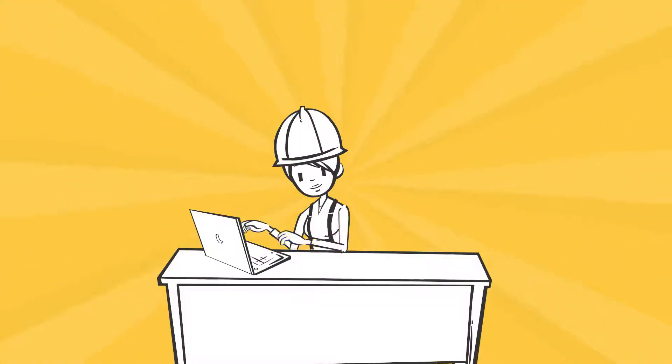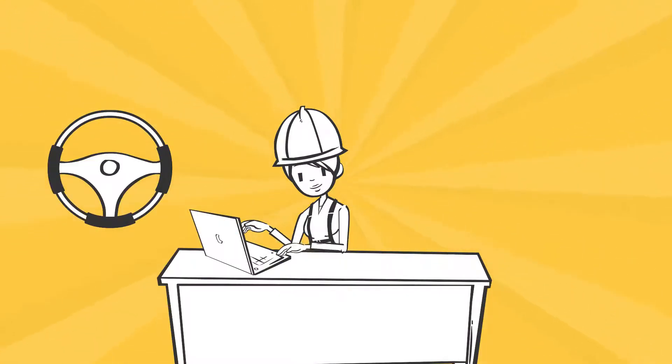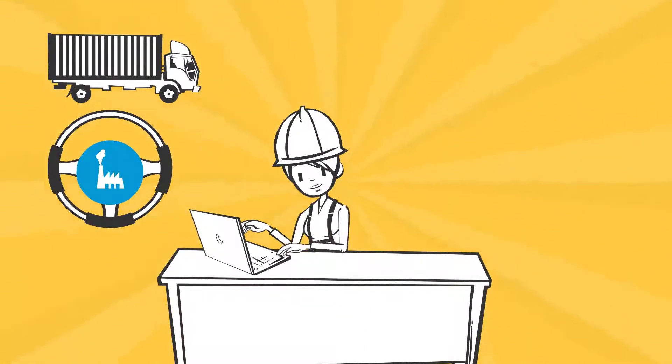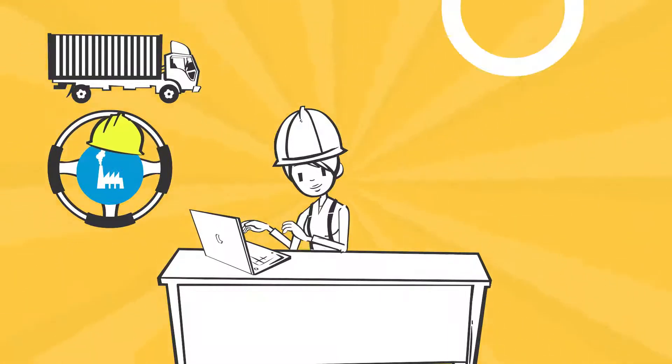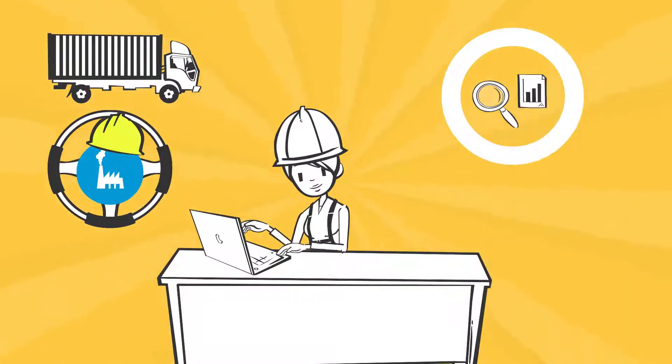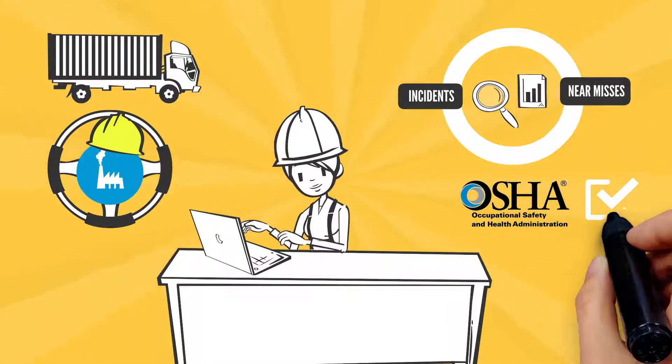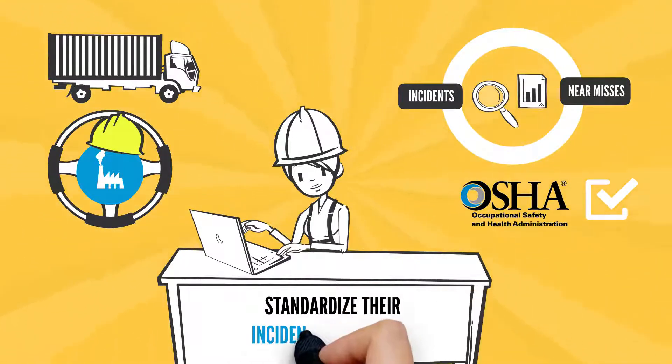Meet Sally. She's a Health and Safety Manager at an automotive facility that assembles trucks. Sally wants to create a safer workplace and a better process for tracking and reporting incidents and near misses. Her company also wants to maintain OSHA compliant operations and standardize their incident management.